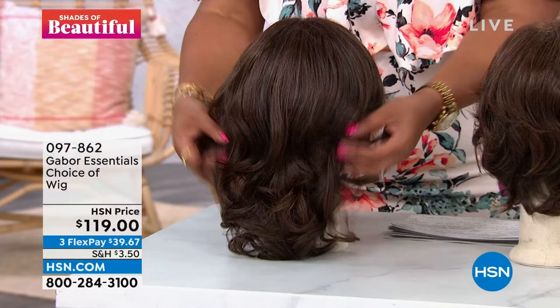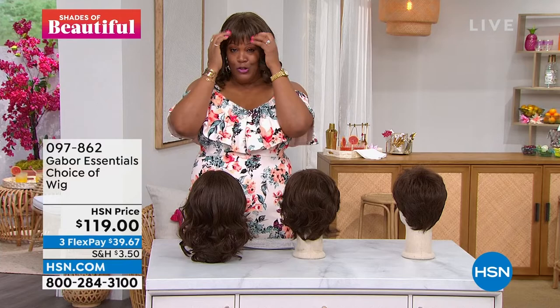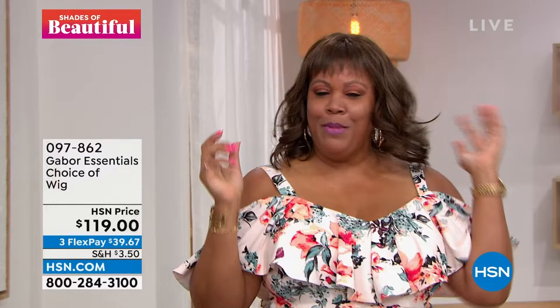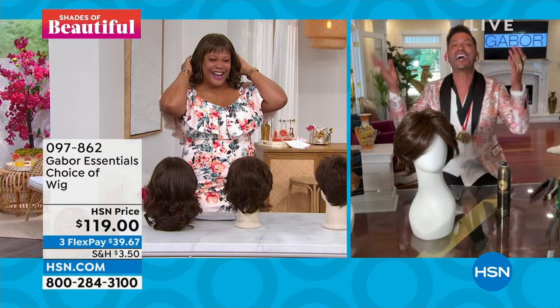Look at how short and wispy — I love the little bangs. Should I go short? I think I might want to go short. Debbie, can you spin for me? See how it moves and it doesn't look plastic or fake? I just love it — women walk into the salon, especially after COVID, having not had their hair done in three months. They came in miserable and unhappy. For all my clients watching, I still love you. And when their hair was done, it was like they won the Powerball — because that's what happens.